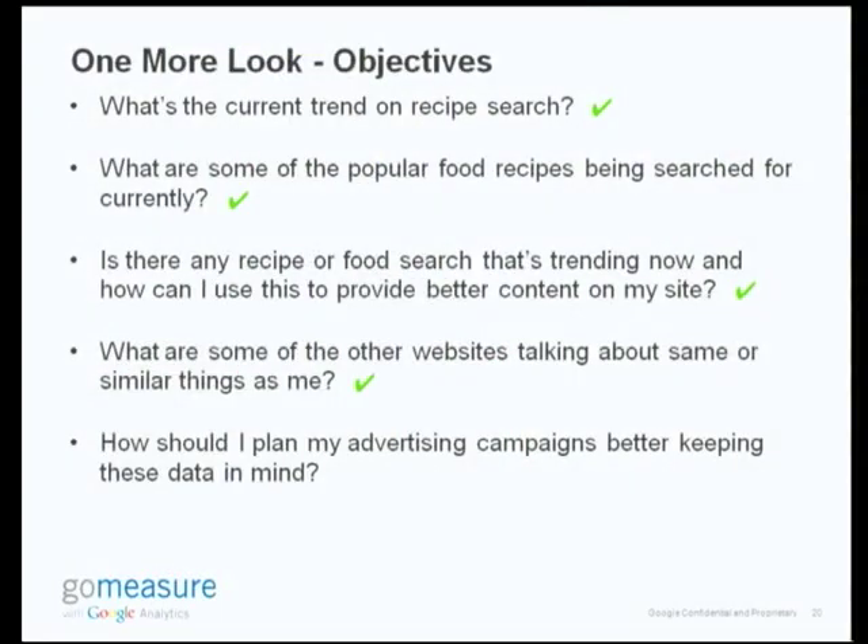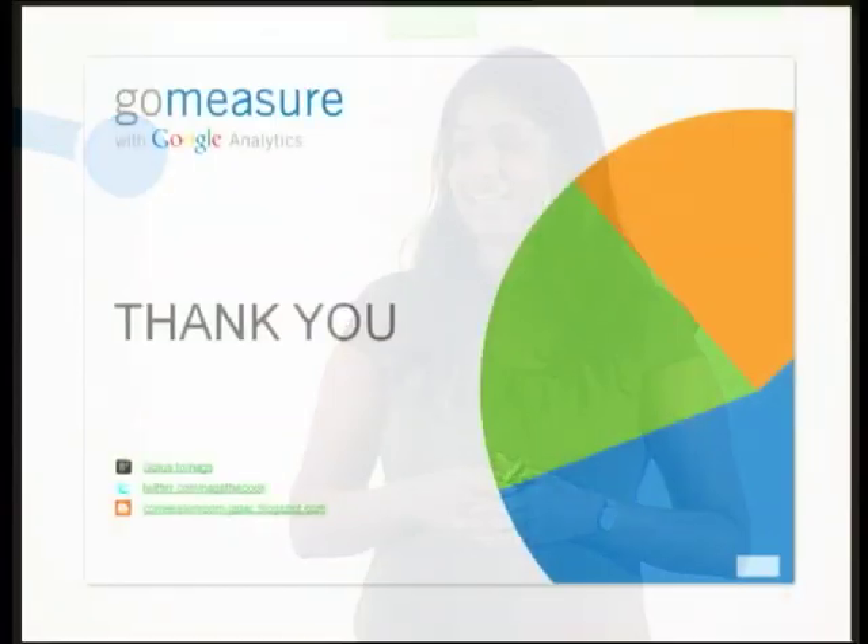So a look again at our objectives: I did find a list of websites that relate to my content, and this was probably one of the easiest ways to find this. And how can I plan my advertising campaigns better? I got some new keyword ideas from Insights for Search. If I want to do a display campaign with placement targeting, I have a list of websites that talk about food as well, and this is going to help me plan my campaigns much better. I hope you found this useful and will use these two tools for your website. Thank you.